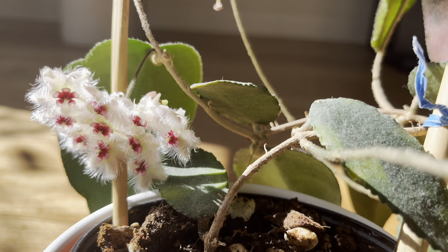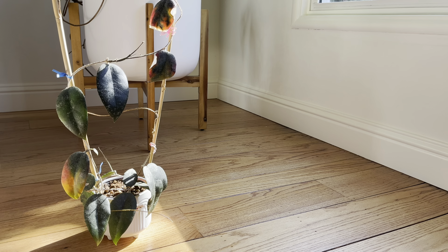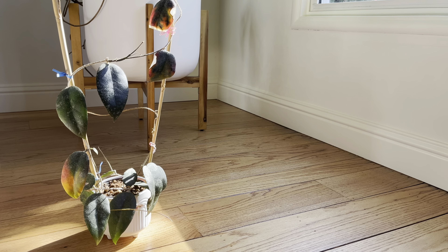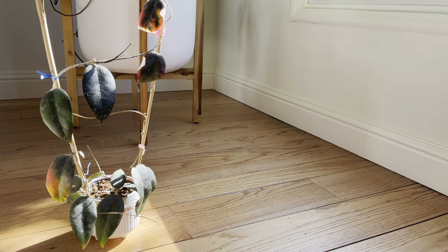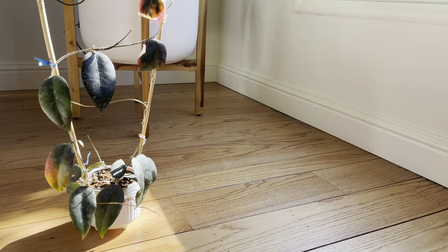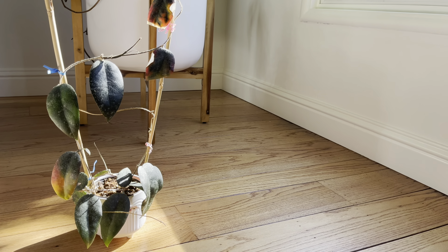It probably took over a month for it to bloom. For care, I definitely wouldn't say I know the best way to care for it, but I'll share how I've been caring for it. As you can see, over two years and nine months it's only grown this much, so I probably haven't been doing everything right, unless it's just a super slow grower.